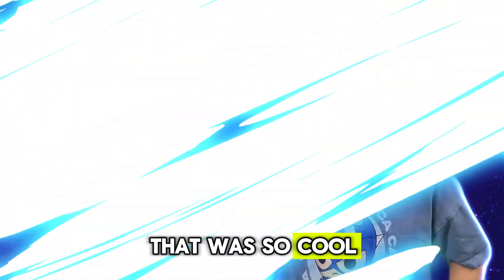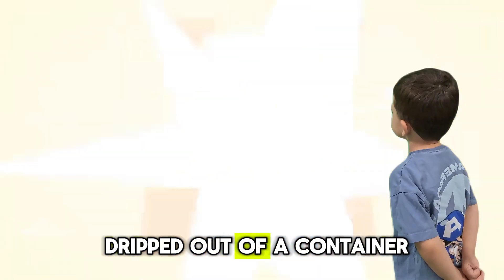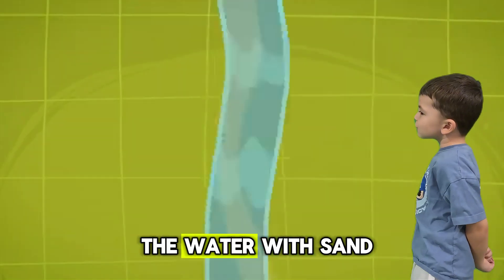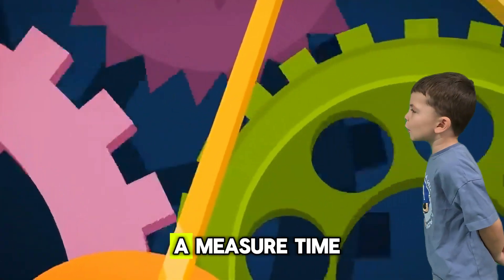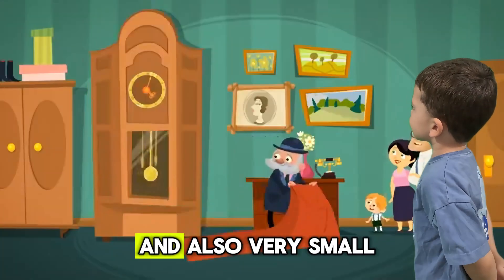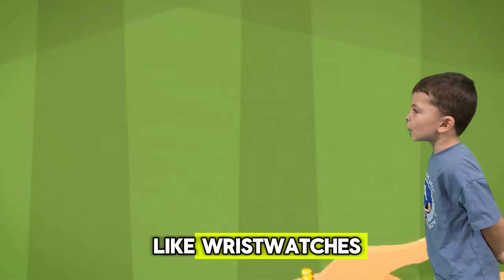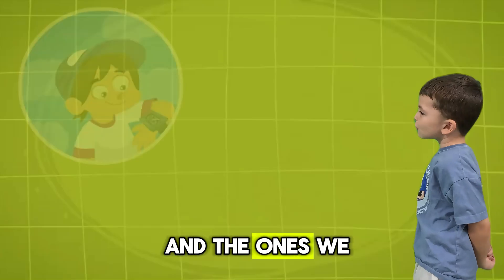That was so cool. Then they invented water clocks, where time was measured by how much water dripped out of a container. And when they replaced the water with sand, we got hourglasses. But people really mastered measuring time when they invented mechanical clocks — they made them huge, and also very small, like wristwatches. Then came electronic clocks, which are super convenient, and the ones we all use today.